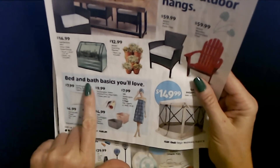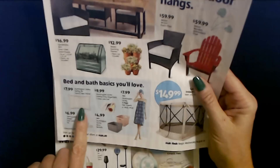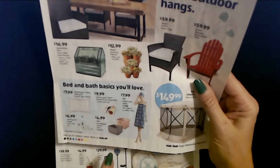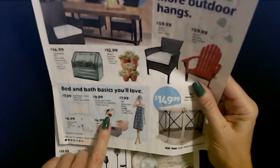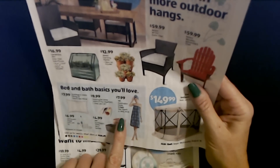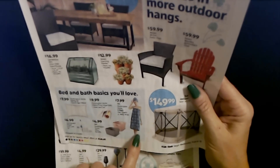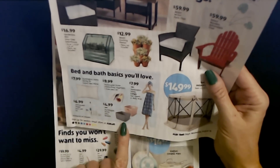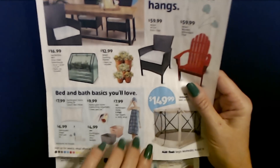Down here we have bed and bath basics, like the Huntington Home Spring Air Luxury Bed Pillow for only $7.99, or Huntington Home Interlocking Organizers — a three-piece set for only $9.99. You can also get Huntington Home Two-Pack Hair Towels or a Body Wrap for $7.99, and Huntington Home Deco Baskets for $4.99 each.